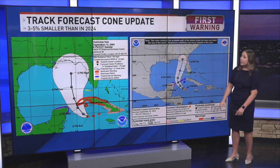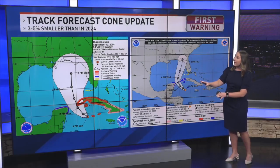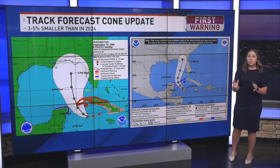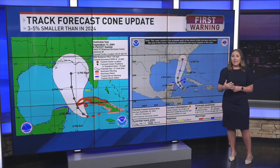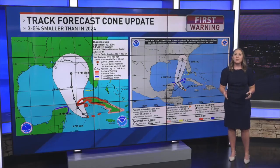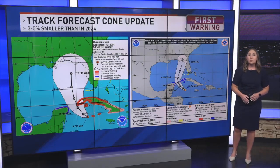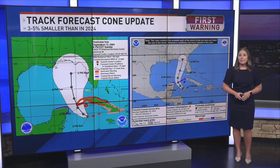Looking at a comparison from 2004 with Hurricane Ivan to 2024, we can see just how much smaller that cone has gotten in that time span. The cone is meant to display where the storm's center may go and how big the storm is. The evolution in width over the years shows how much more accurate forecasters at the National Hurricane Center have been at pinpointing centers of tropical cyclones.